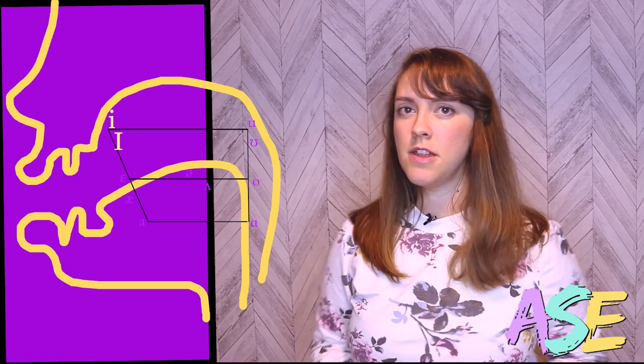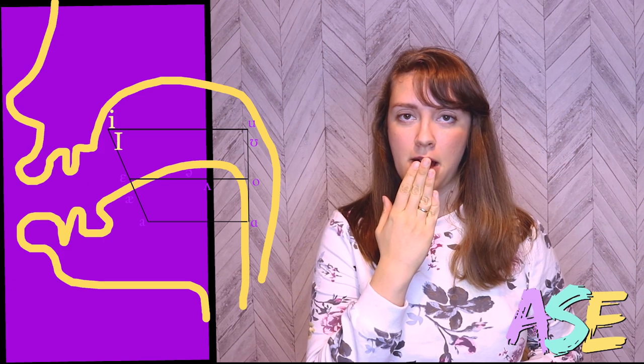Let's get started. I'm going to be putting these vowels in pairs so you can hear the differences between them. Our first pair is I and E. These are both front vowels, as you can see from the chart here — they're pronounced in the front of your mouth. I'm going to pronounce them for a long time so you can hear and see the difference.